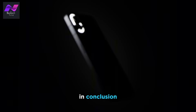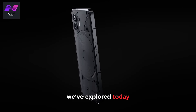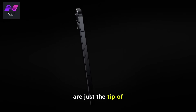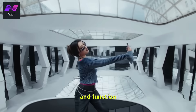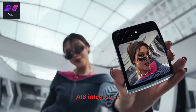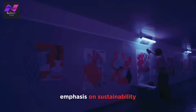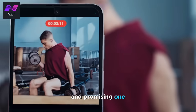In conclusion, the smartphone industry is in a constant state of evolution, and the trends and innovations we've explored today are just the tip of the iceberg. From foldable phones that redefine form and function, to the game-changing capabilities of 5G, AI's integration, and the growing emphasis on sustainability, the future of smartphones is an exciting and promising one.